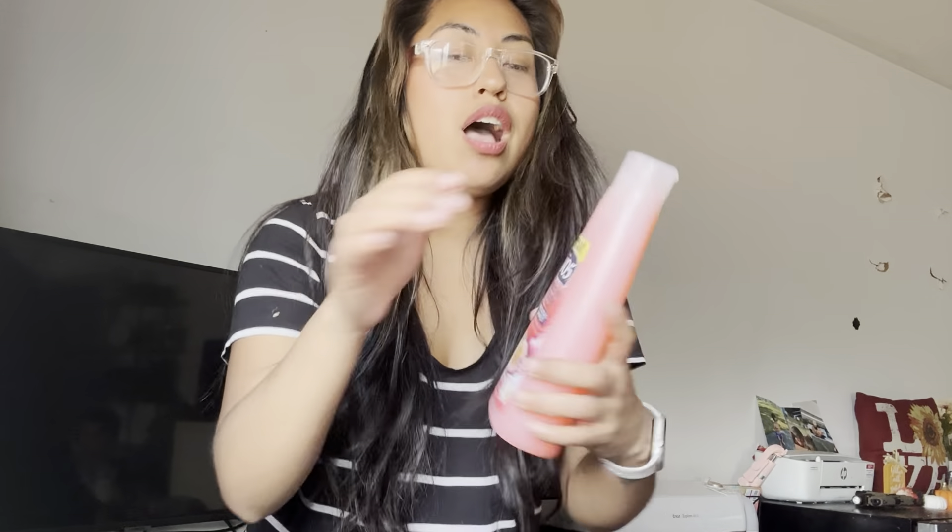My husband chose this one — it's a passion fruit smoothie shampoo. I wonder how it smells, so let's do a little sniff. I approve of this message — yeah, it smells good!